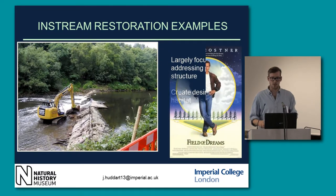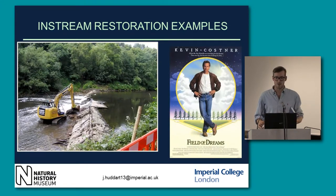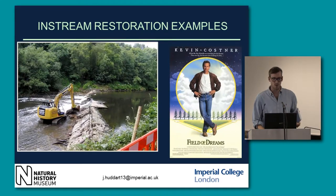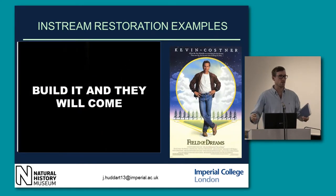The focus on in-stream restoration relates to the field of dreams concept — this idea that if you build the habitat, the creatures that are missing, the species, will come to it.